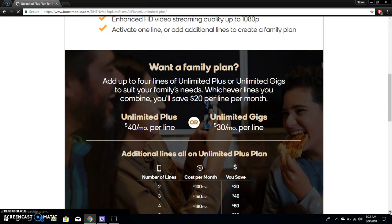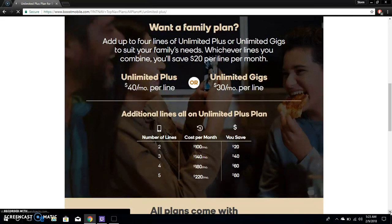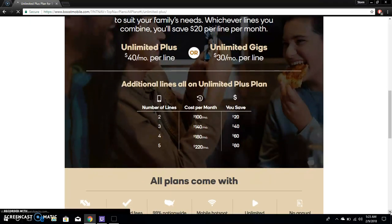For a family plan, you can add up to four lines of Unlimited Plus or Unlimited Gigs to suit your family needs. For Unlimited Plus it's $40 a month per line; for Unlimited Gigs the regular plan it's $30 a month per line. Multi-line pricing for Unlimited Plus: 2 lines = $100, 3 lines = $140, 4 lines = $180, 5 lines = $220.